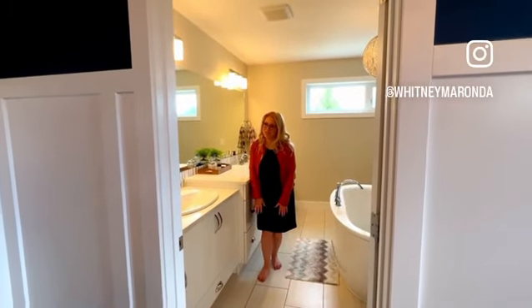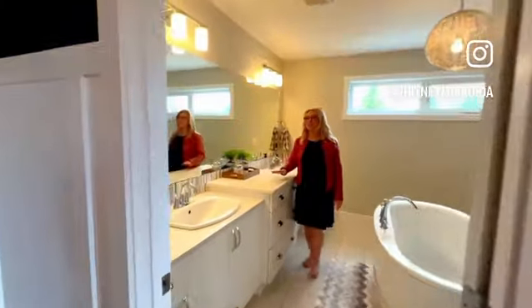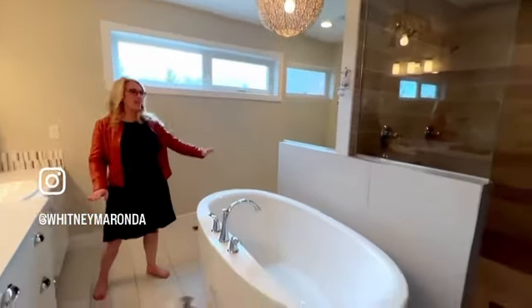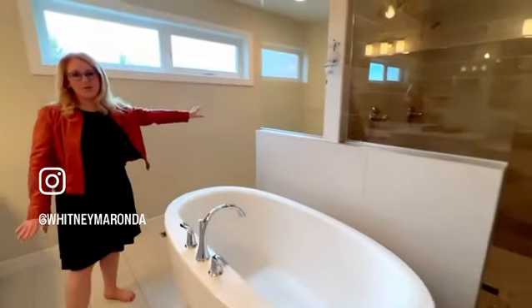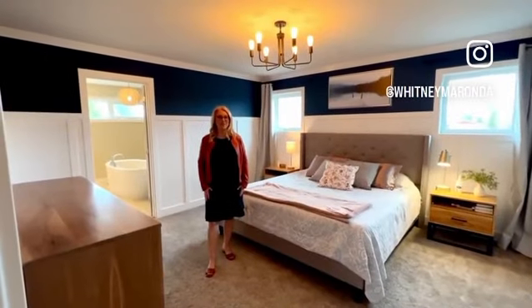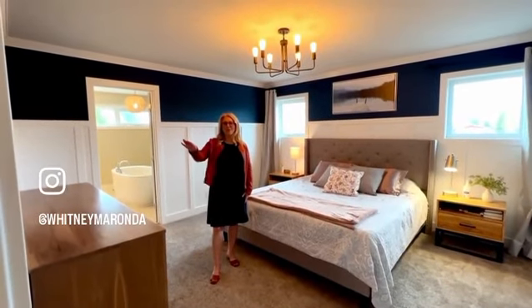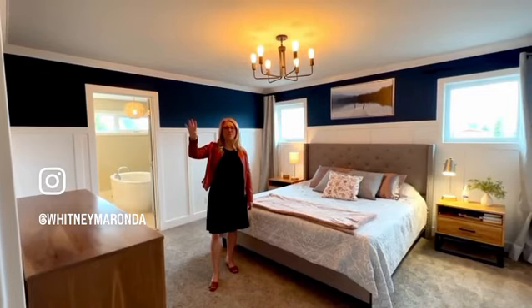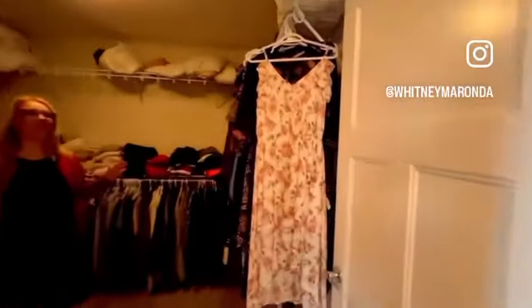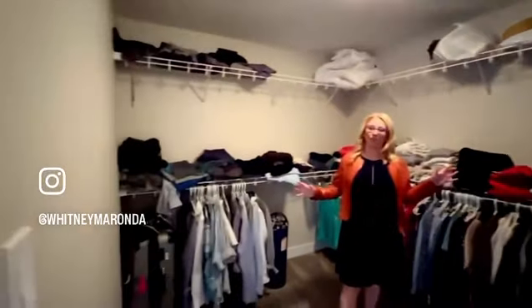We're in this beautiful en suite with heated tile floors — I took my shoes off. Two sinks, a makeup area, a beautiful window letting in lots of natural light, a soaker tub, a separate area for the toilet, and a walk-in shower with a bench and two shower heads. We are in the master bedroom with beautiful wainscoting, crown molding that pops on this navy wall, a beautiful chandelier light, and a great size walk-in closet with tons of storage — it could even be a nursery off your bedroom.